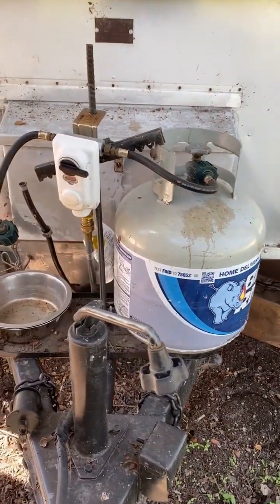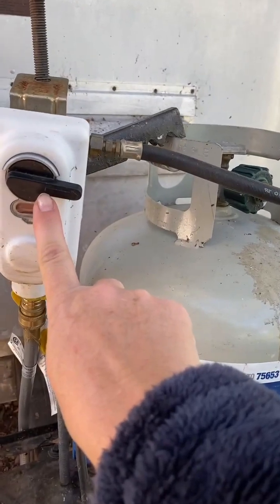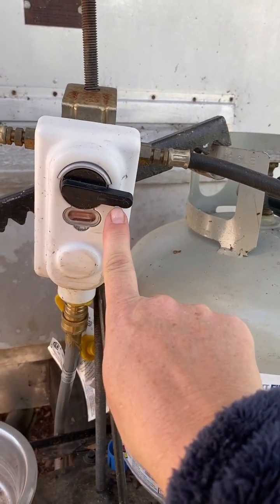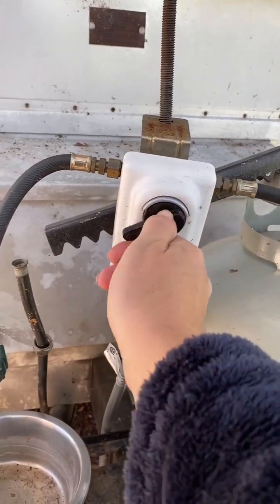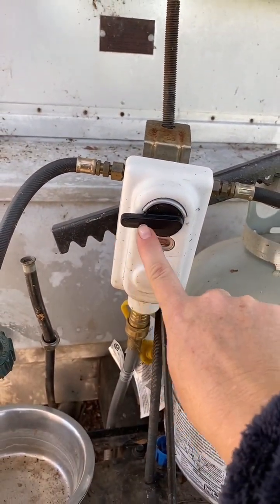When it comes to using the propane tank out here, you're going to want to focus on this arrow and where it's pointed. Right now it's going to that side. If you wanted it to go to the other side, you would push it down and move it over.